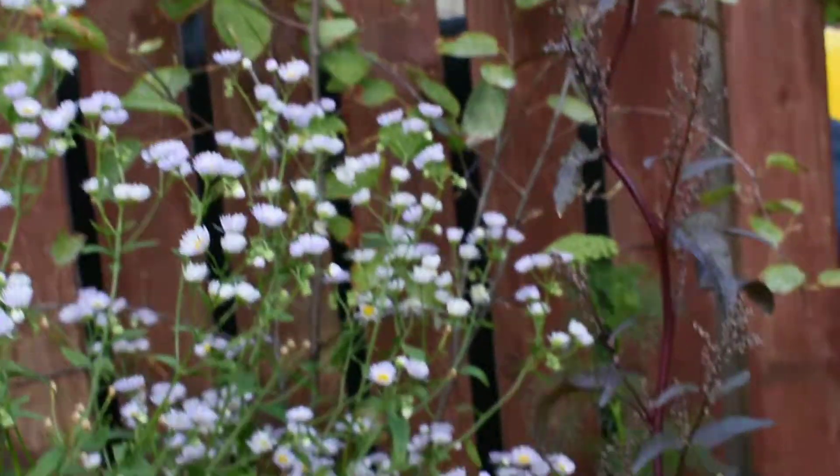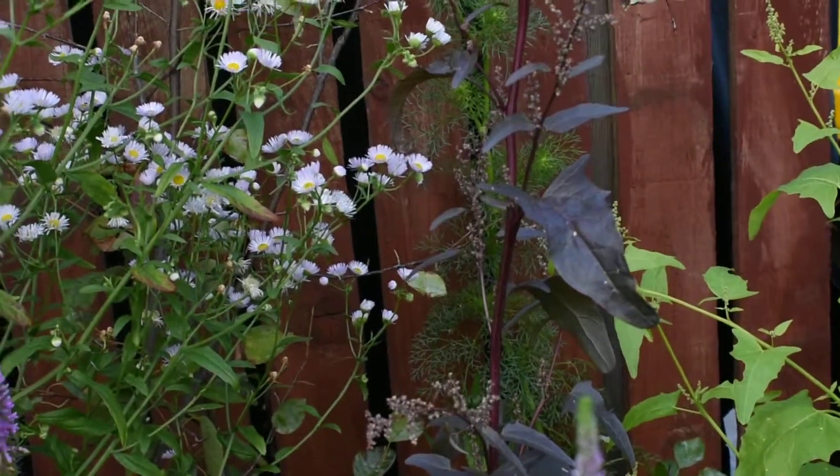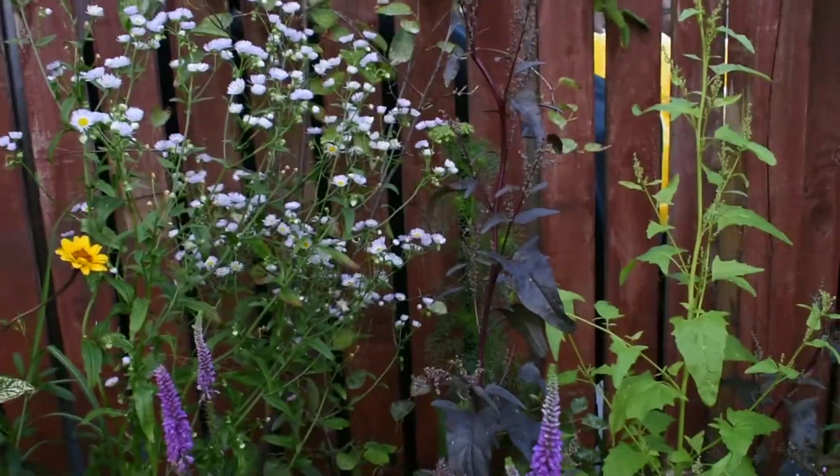And I have a Salvia sclarea there — must have finished flowering. And this beautiful little daisy kind of flower — it's an erigeron. Erigeron something, anua I think. It's a new addition this year as well.